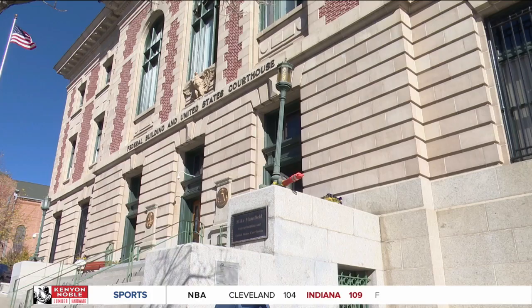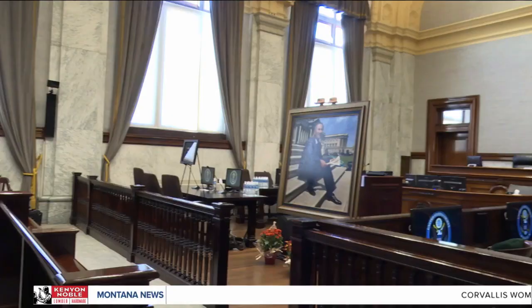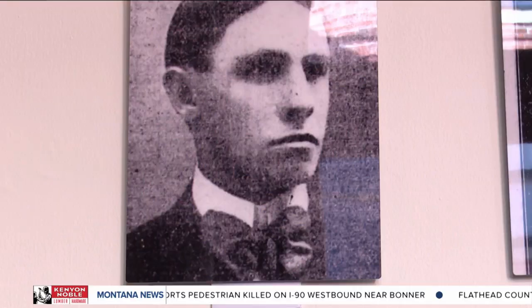The portrait of the courthouse's namesake is part of a multi-million dollar renovation project at the Butte courthouse that first opened in 1904. This courthouse is very significant, particularly the courtroom, because of the history it holds for Montana. Being the oldest federal courthouse in Montana, it holds a lot of stories and a lot of history.